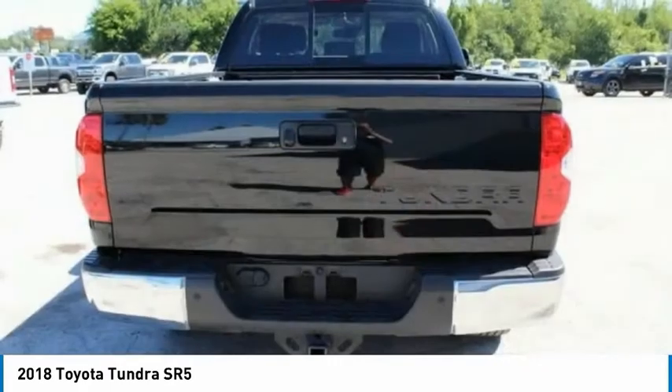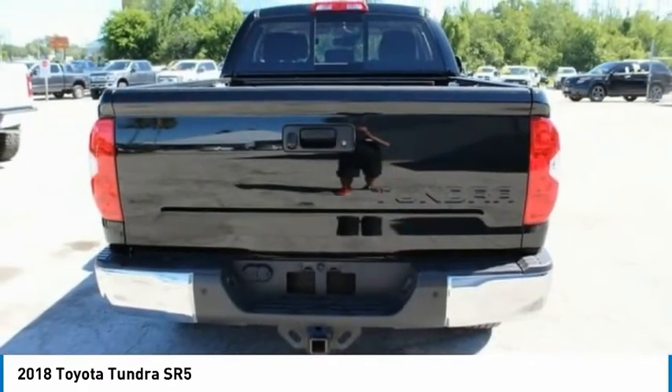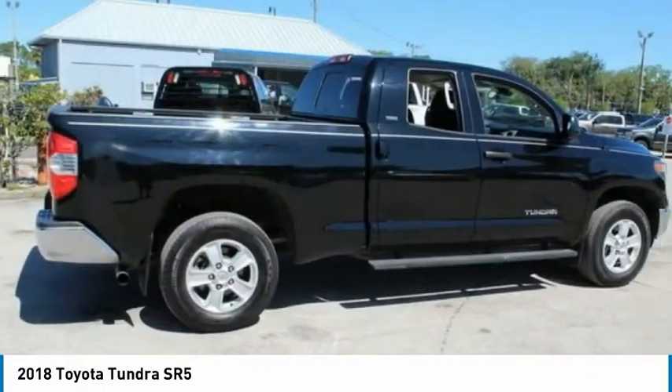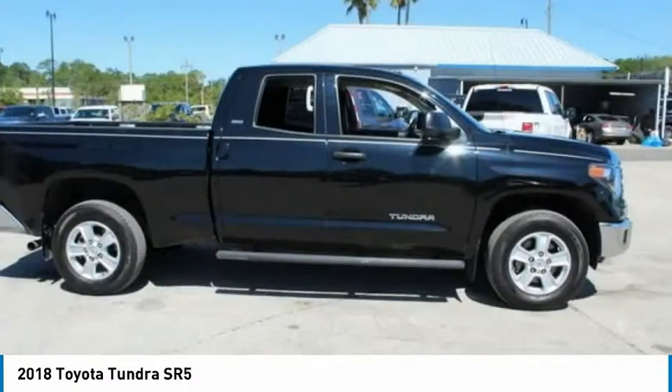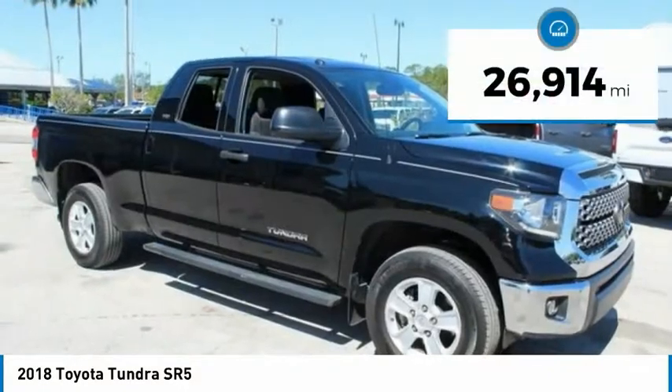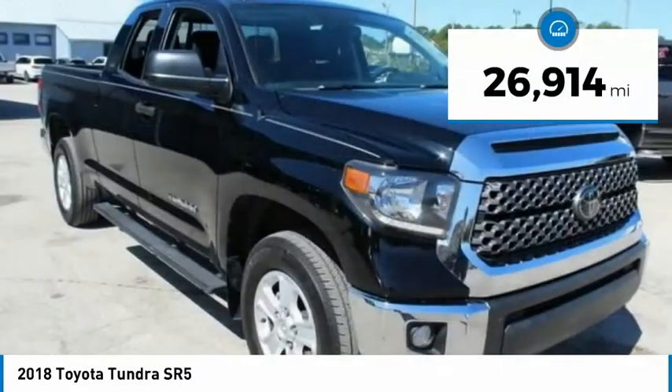With a towing capacity of up to 10,000 plus pounds and a payload capacity of over 2,000 pounds, the Tundra is the perfect mix of power and efficiency. And it's priced below $30,000, with less than 30,000 miles.